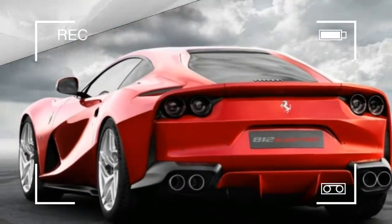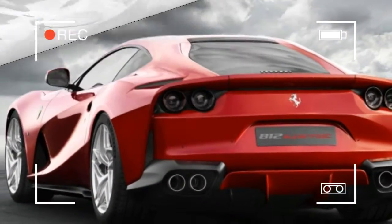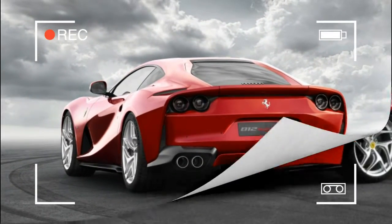For its 70th birthday, Ferrari is once again resurrecting the Superfast name, first seen on the 4.9 Superfast that was the quickest car we tested in the 1950s.